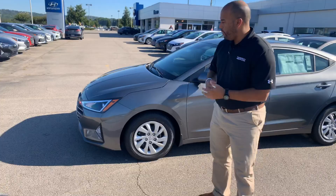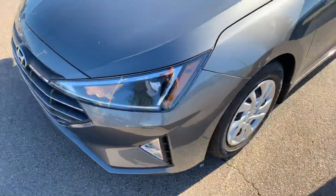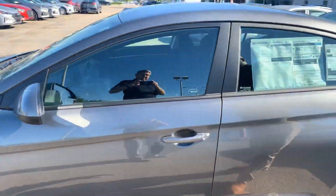So, Ariana, let's dive into it. We got the cascading grill in the front, the LED wrap around headlights, daytime running lights, premium alloy wheels, and a beautiful exterior color.